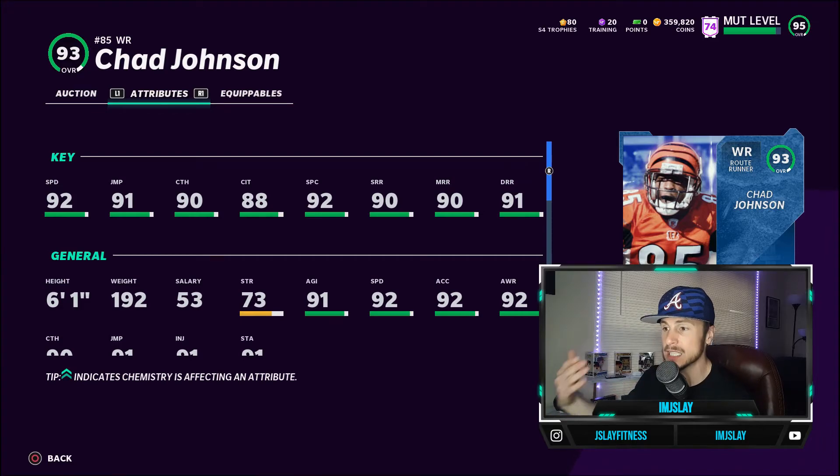I would power this card up fully because that extra speed from 94 to 95 makes a huge difference. He also has better catching, catching in traffic, and spec catch than the other receivers. He has the route runner archetype — remember how important that is. Route tech is a two ability point ability, and slot apprentice is only one ability point on him. If you're on a budget, you need route tech to get your wide receivers a little more separation, especially when your opponent comes out in man coverage. That's why you want to get this card up to 95 speed and put route tech on him.